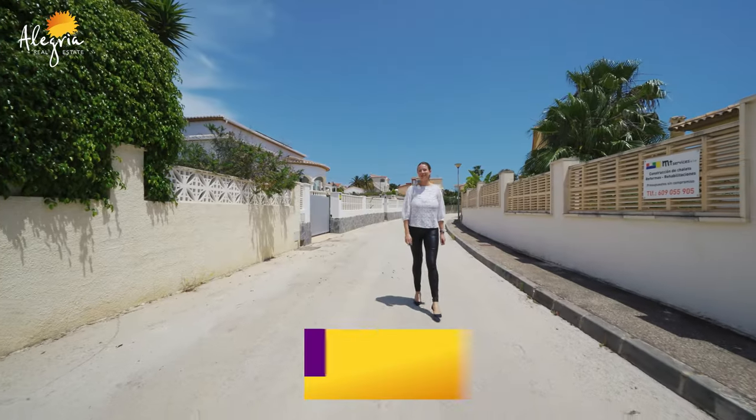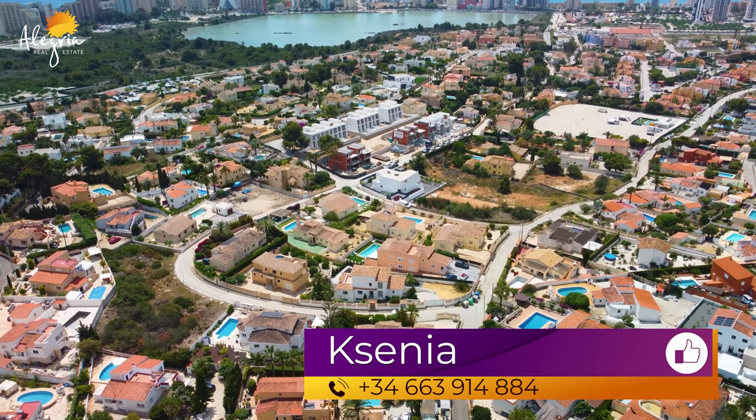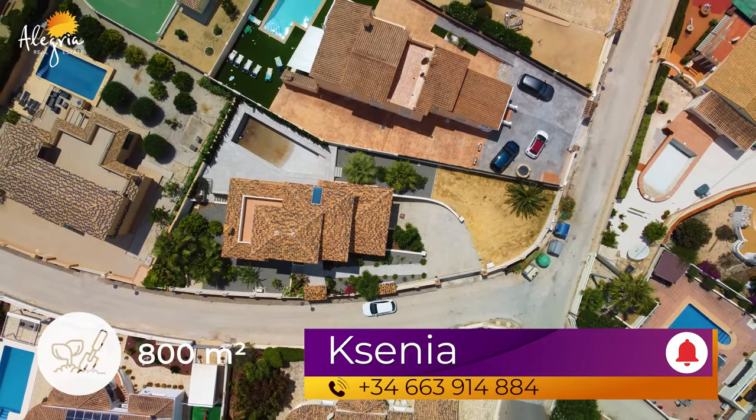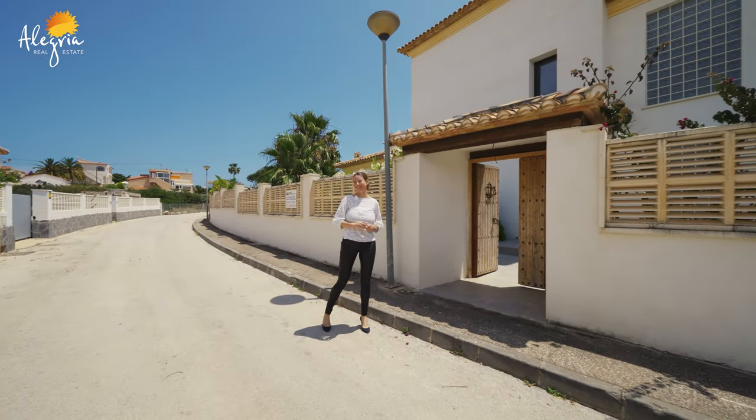Hello everyone and welcome to our channel Alegria. Today I'm happy to introduce you to the new built villa which was constructed just a few years ago on a plot of 800 square meters, quite modern inside but very Mediterranean outside. Let's check.